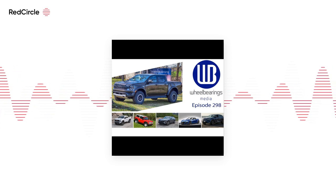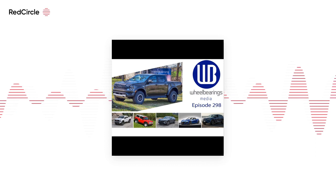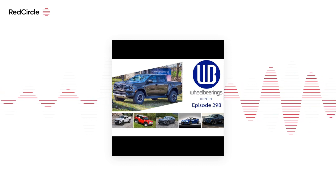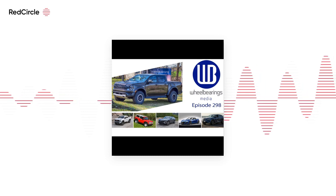My favorite voice system is the one in Toyota and Lexus right now. Their new system — I don't know if it just likes the timbre of my voice — but it always hears me, it always responds, it always does what I ask. It's the only one. It's worked well for me in everything except the Lexus RX.